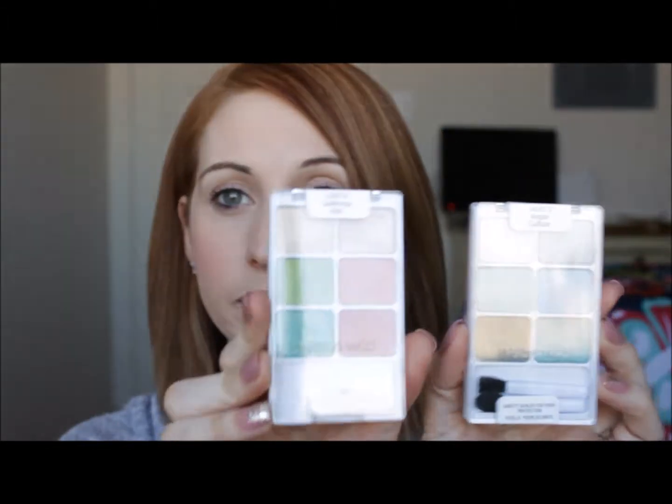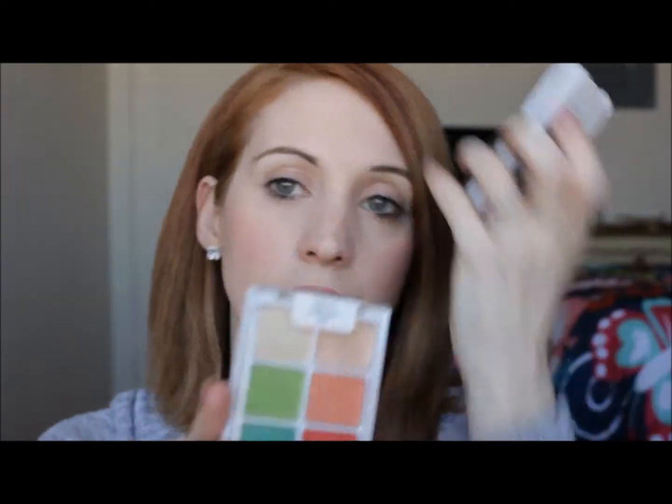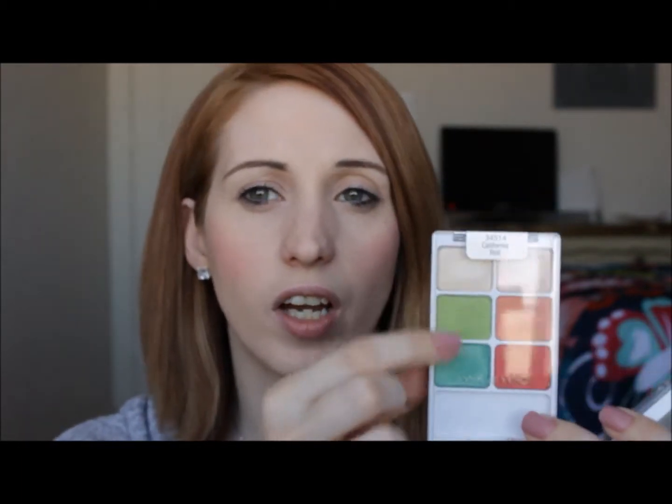I got two of the Wet and Wild Color Icon eyeshadow palettes. Sorry for the glare, I'm in front of a window. In the last haul that I did, I had this on my eyes — this is California Roll. I had these two, and then the orange and the red. I have not yet used the green and the blue.